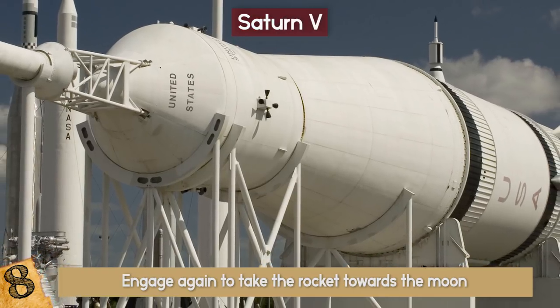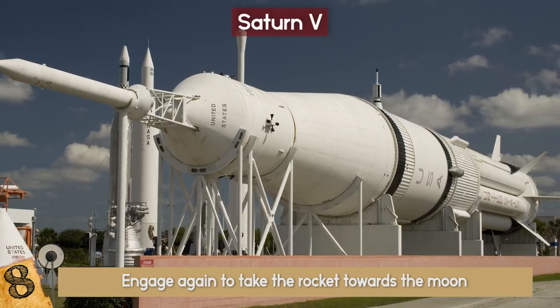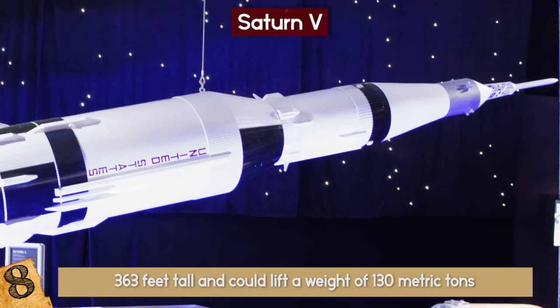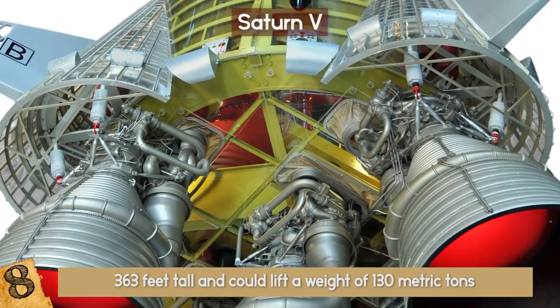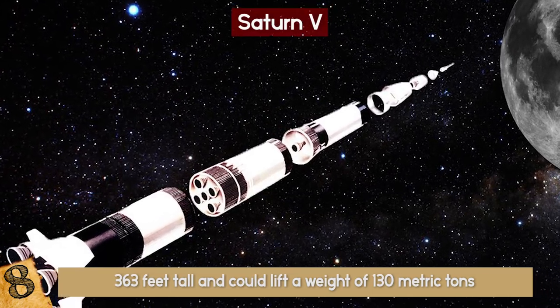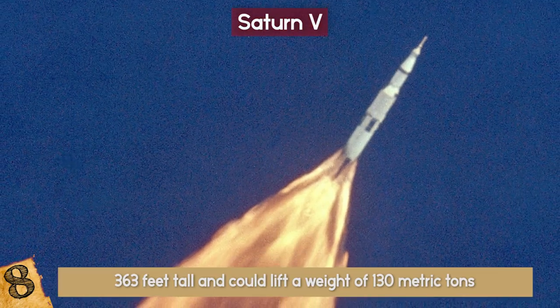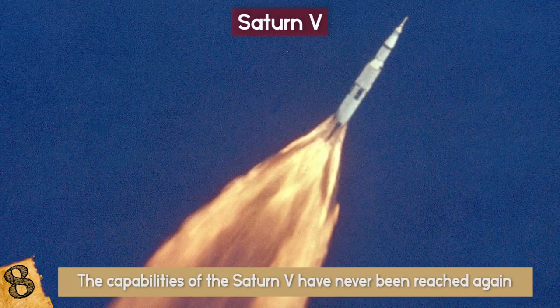This was the first multi-purpose space vehicle to begin our exploration beyond our planet, and it was a monster. When fuelled on the launch pad, it was 363 feet tall, could lift a weight of 130 metric tons, and had a thrust of 7.5 million pounds. To put that into perspective, the space shuttle was half the size and could lift a weight of about 25 tons. So despite technology and efficiencies improving, the capabilities of the Saturn V have never been reached again.